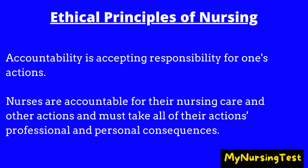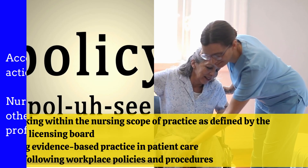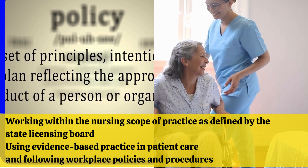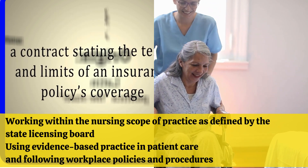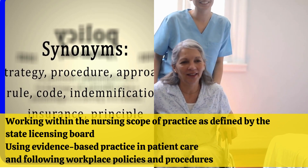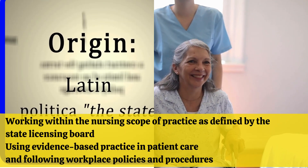Accountability is accepting responsibility for one's actions. Nurses are accountable for their nursing care and other actions and must take all of their actions' professional and personal consequences. Examples of accountability include working within the nursing scope of practice as defined by the state licensing board, using evidence-based practice in patient care, and following workplace policies and procedures.